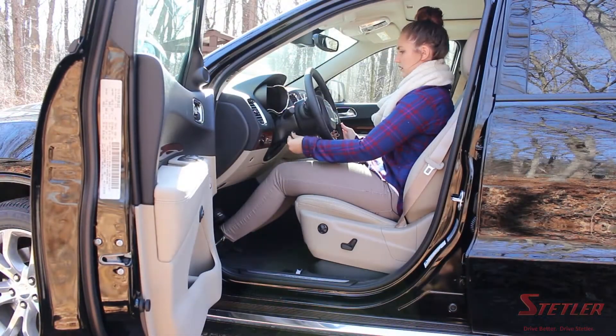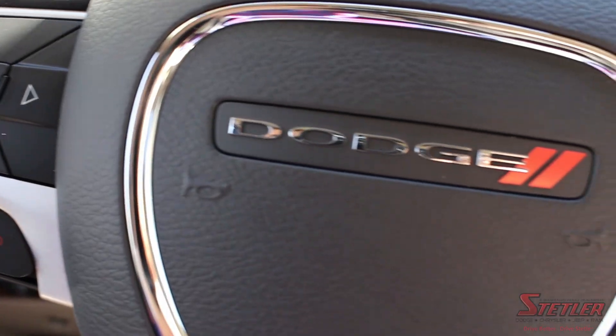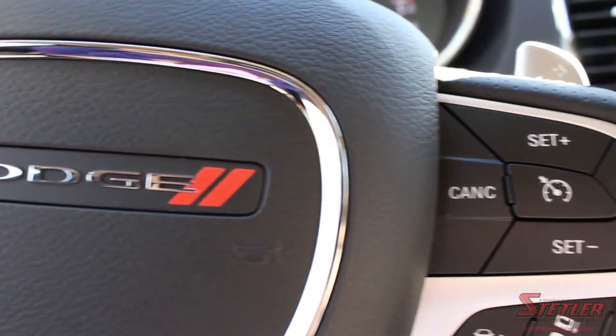The steering wheel is not only telescopic but also smart. It houses controls to your phone commands, speed control, paddle shifters, and your instrumental cluster display.